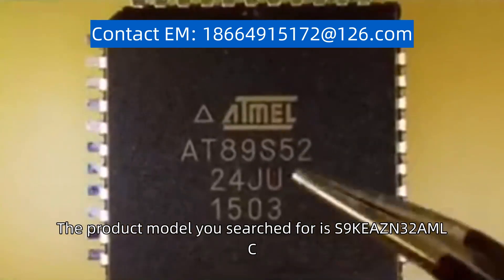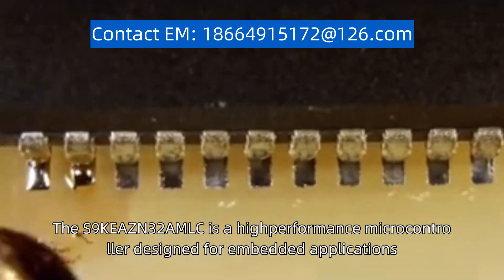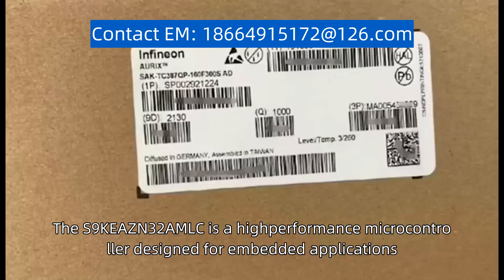The product model you search for is S9KEAZN32AMLC. The S9KEAZN32AMLC is a high-performance microcontroller designed for embedded applications.